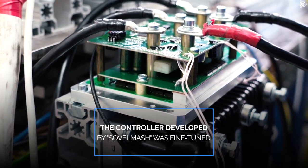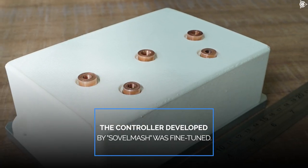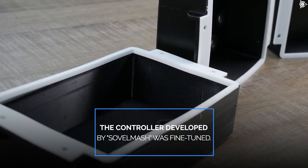This will enable completing tasks connected with testing more powerful and bigger-sized motors. The controller developed by Sovelmash was fine-tuned. The first pilot batch of the controllers consisting of 10 units is now in production, and the required tests have already started.